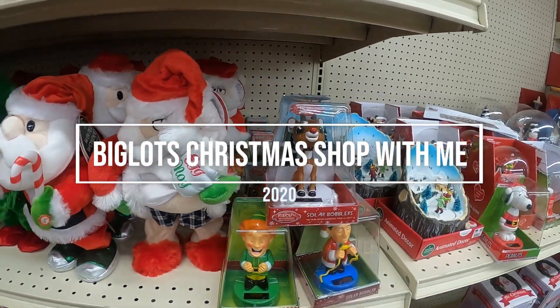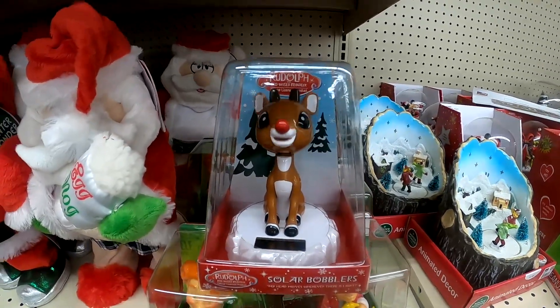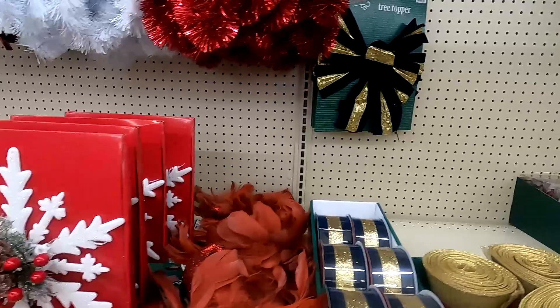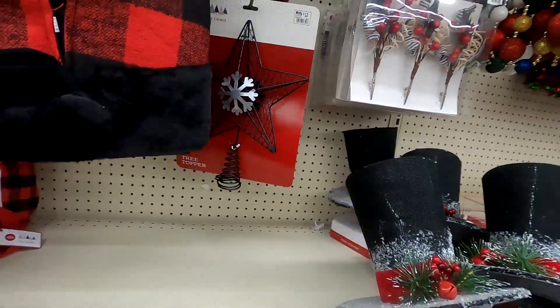Hi friends, welcome back to my channel. Today's video is all about Christmas. I'm going to be sharing with you this Big Lots shop with me. Before we get into it, here's a sneak peek of some of the items that you'll see later on.